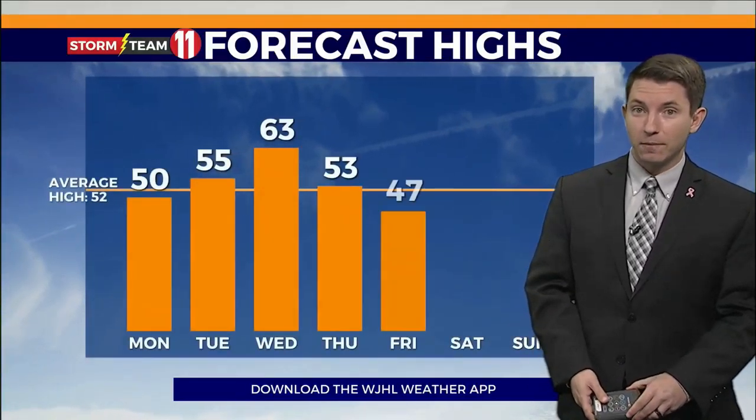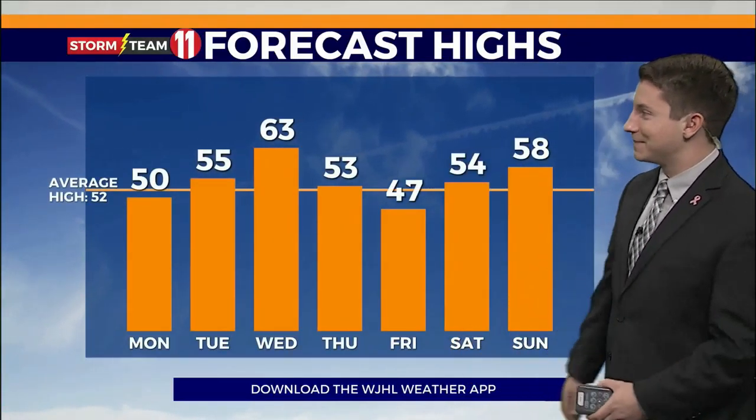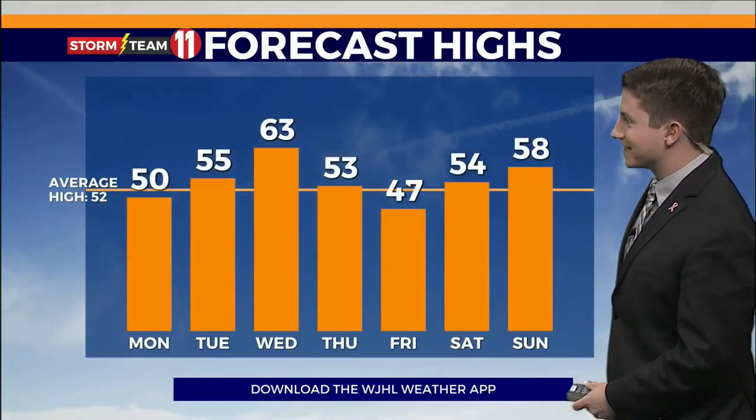If you don't get spring fever by Wednesday, you must not be spending some time outside. Warmer in places like Boone, North Carolina. So why is that? It's what we call a temperature inversion.